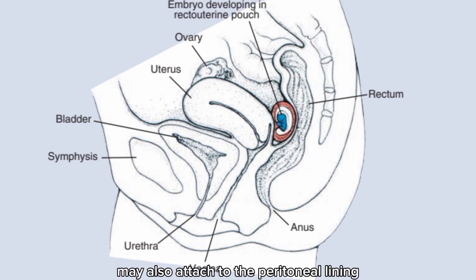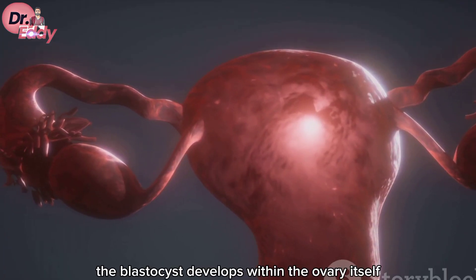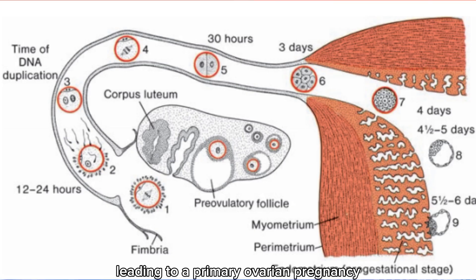The blastocyst may also attach to the peritoneal lining of the intestinal tract, or even to the omentum — a large fatty structure that drapes over the abdominal organs. Sometimes the blastocyst develops within the ovary itself, leading to a primary ovarian pregnancy.